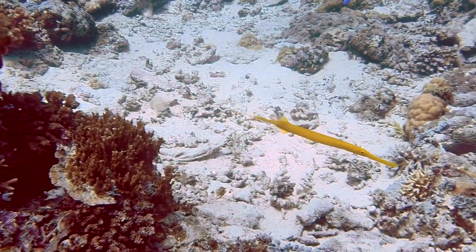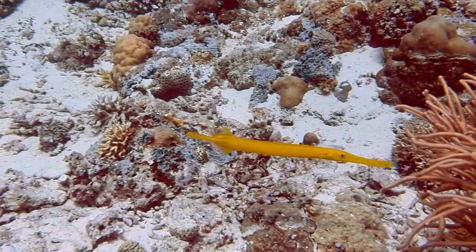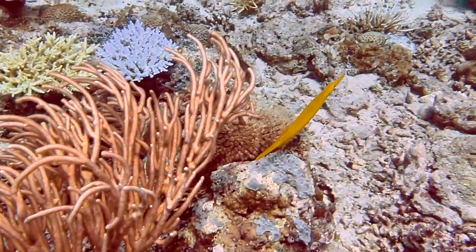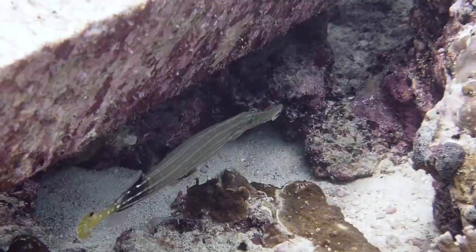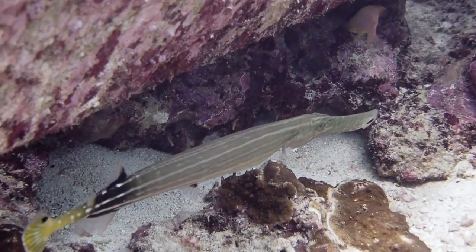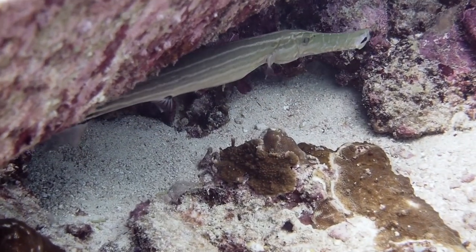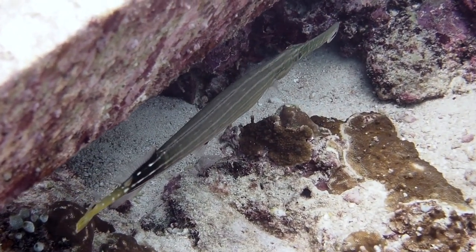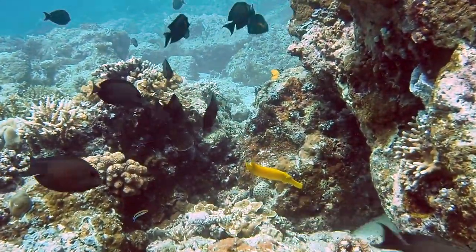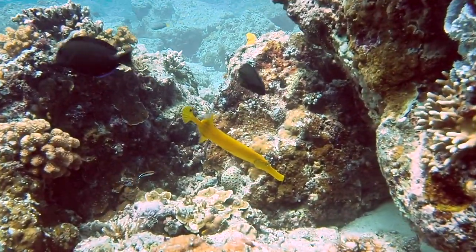My first choice for today is the trumpet fish, family Aulostomidae. They have an elongated body with a trumpet-like snout. Color is grey to brown with a white stripe and yellow tail with two black spots. Sometimes we can find them also in bright yellow or gold, but this is an uncommon variation. They often camouflage by drifting head down with gorgonian branches.